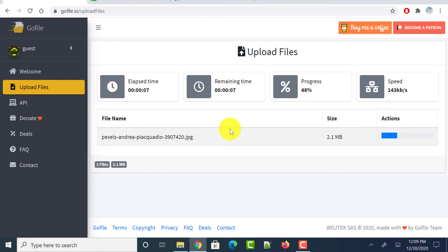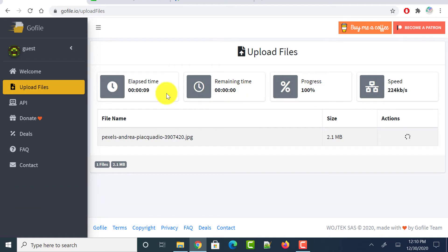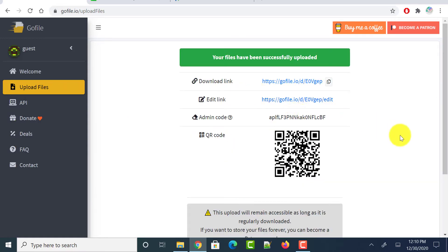Wait until the file has been uploaded. It shows the progress, remaining time, elapsed time, and upload speed. Then it shows the file details and you can copy the URL to share with others. You can also provide a QR code so they can scan it and download the file.